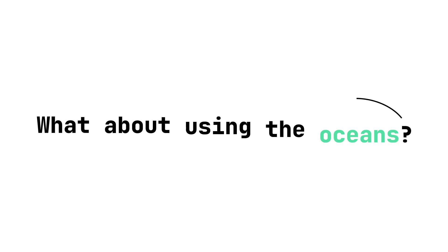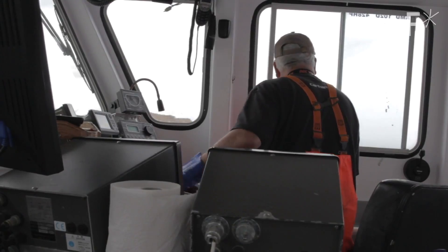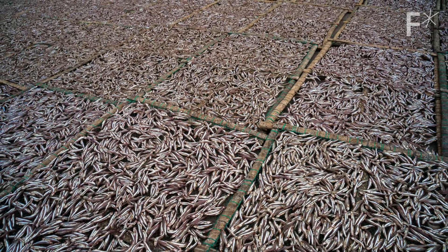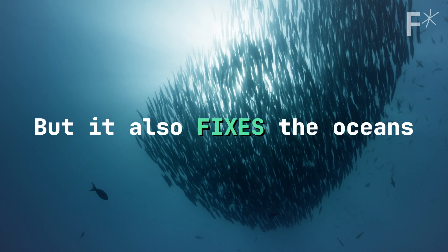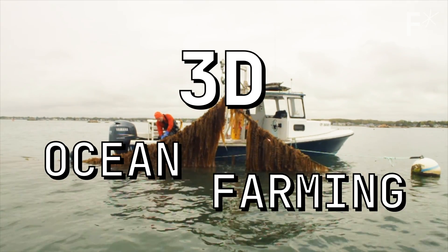So what about using the oceans? Obviously using the oceans for food isn't anything new, but a lot of the time it's pretty unsustainable. Something that I think is pretty cool is that there's a solution that takes the best bits from what we know now and combines them into something that not just steps in to solve the issues of how we use the oceans for food, but also fixes the oceans at the same time. It's called 3D ocean farming.